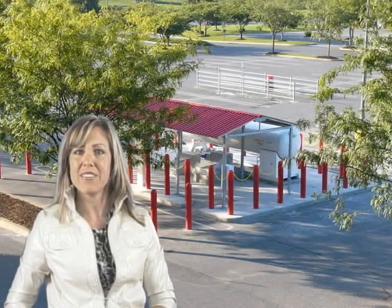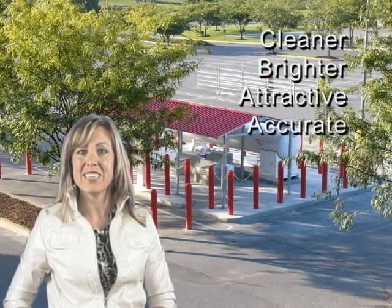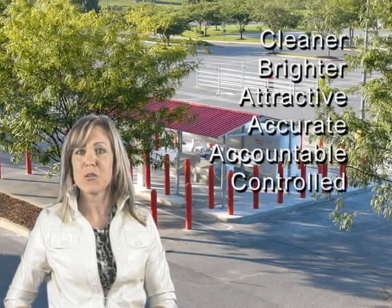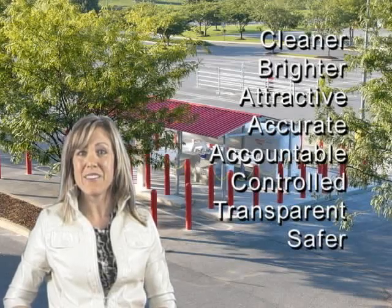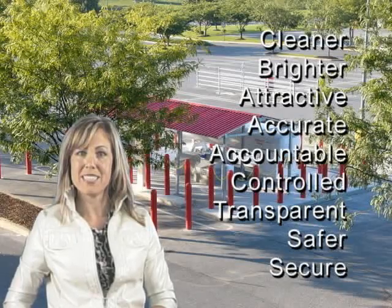If you already have an existing propane operation, you can simply select elements to complement your current equipment and facilities. Go with VPD and the results are cleaner, brighter, more attractive, more accurate, more accountable, more controlled, more transparent, safer, and a more secure operation. Are you ready to transform your propane business?